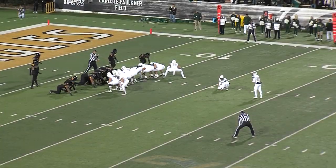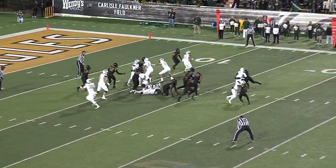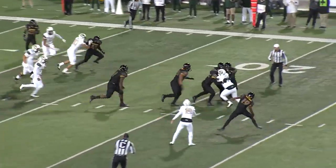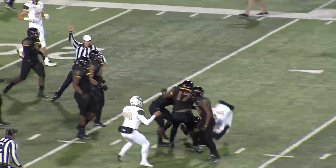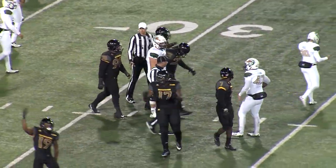A 26-yard field goal attempt, right hash. Snap back — they have trouble getting it down. They're going to have to try to run it and the Eagles are going to tackle the holder, and that's going to end the half. So the Blazers, a little miscue there as they try to get the field goal, and the Eagles stop them.